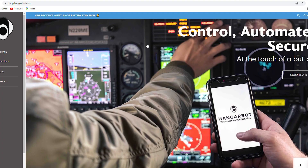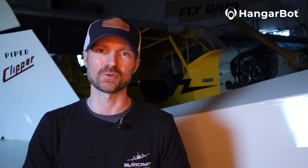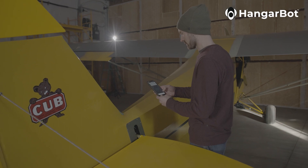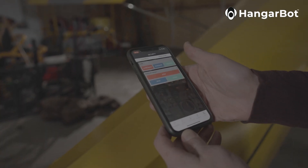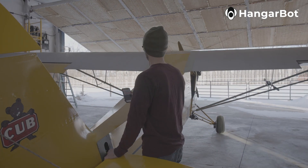So what is HangerBot? HangerBot basically turns your hangar into a smart hangar using a smartphone application. I use my system primarily to operate the hangar door, but in the wintertime I really like that I can help keep the heat in by staying close to the plane at all times.